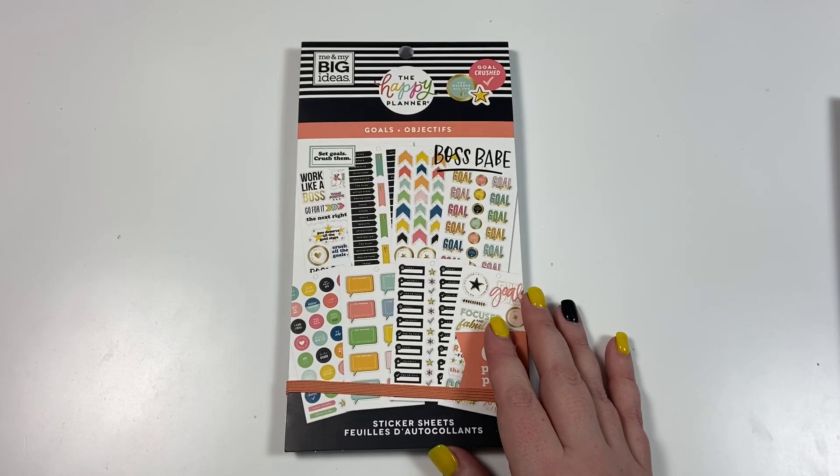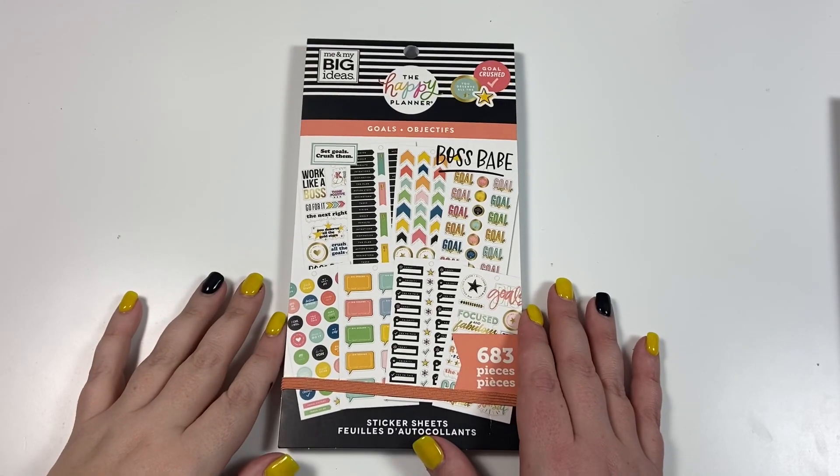That is the new Goals sticker book! If you liked this video, I hope you hit the like button. If you want to see more of my videos, hit that subscribe button, and happy planning!